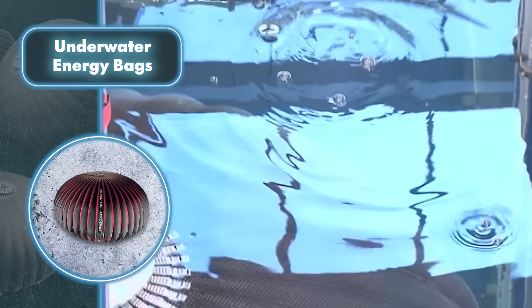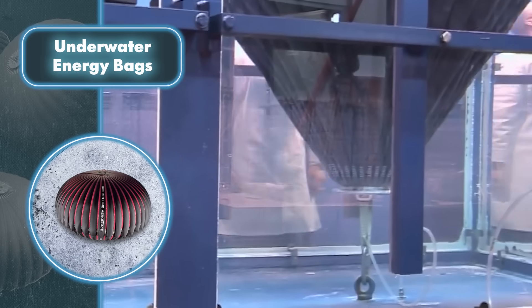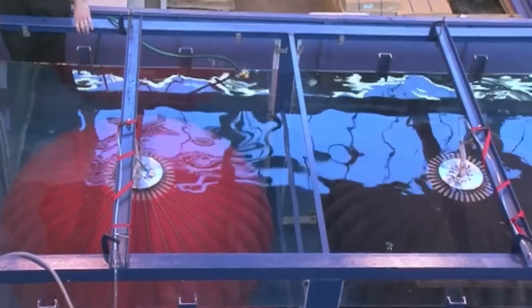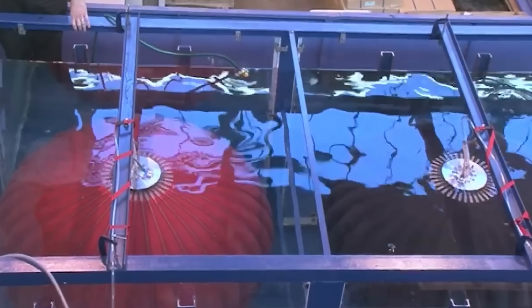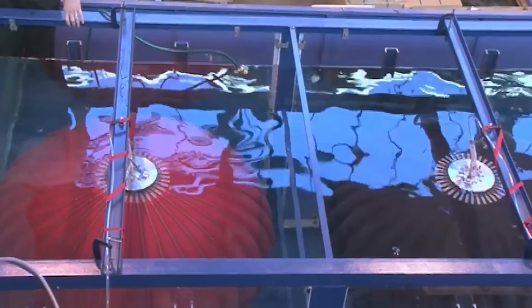The bags work like this: when there's extra power in the system, it runs an electric motor to operate a compressor. The compressed air is cooled and kept under a pressure of 60 to 70 bar. When electricity is needed, it's drawn from the stored air, heated, and passed through a modified gas turbine, then converted by an electric generator and fed back into the grid. In the long term, these bags could be the most cost-effective way to store wind energy that currently exists.